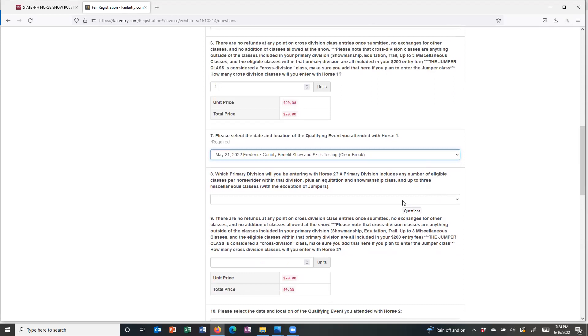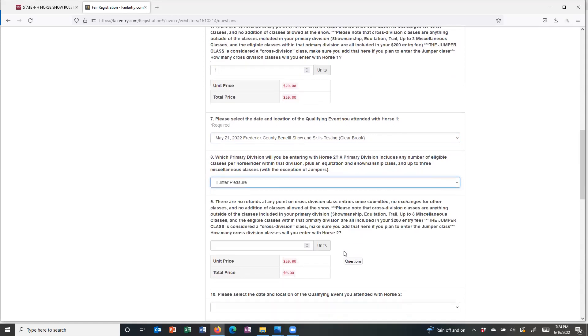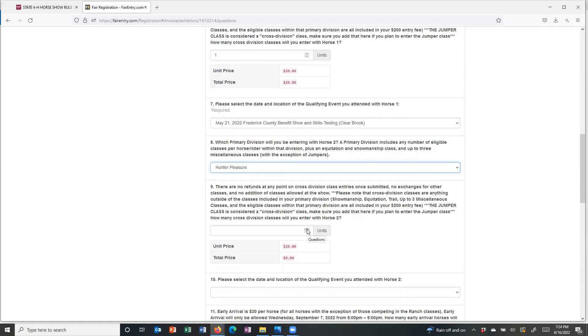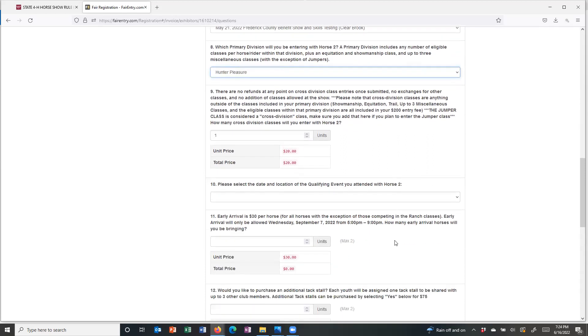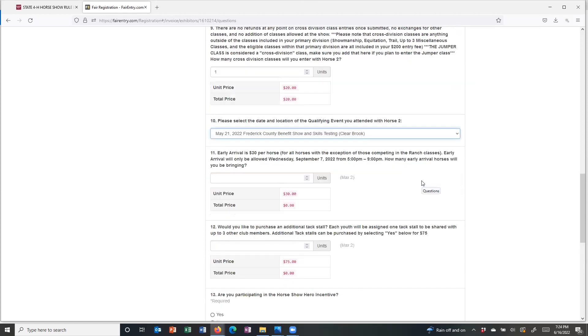Then we start asking questions about horse number two. Those horse number one questions are required because we need to capture that information. Number two is not required because not everybody is going to have a second horse, but for this one we do. This is going to be a hunter pleasure pony, and we are also going to enter one cross division class for that particular horse. We took both horses to Miss Rose's show on May the 21st.